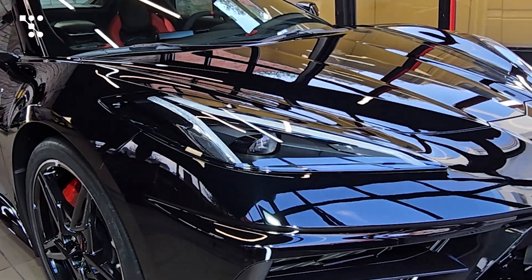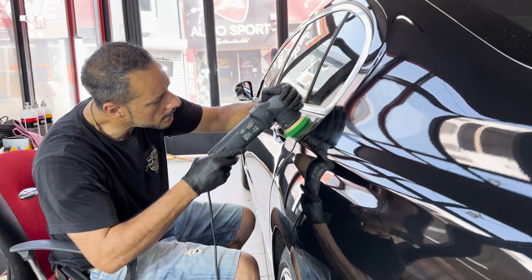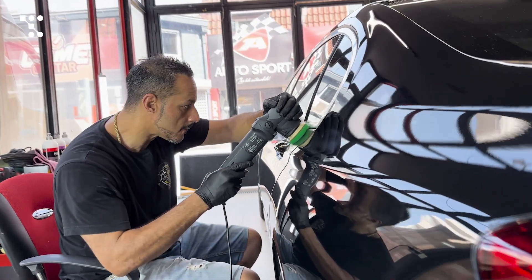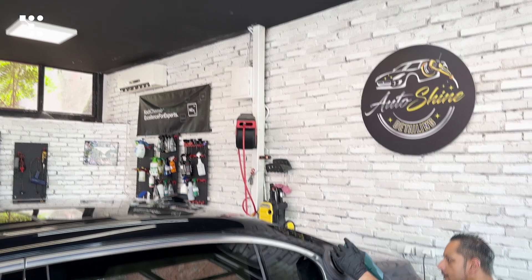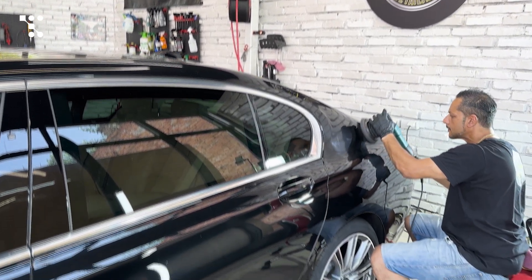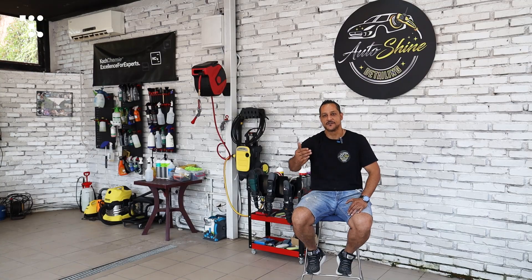Cars played a big part for me — they are a sense of freedom. Detailing was always my hobby and a passion, something I did when I wanted to get away from the world, when I just wanted to be with myself. I spent a lot of time detailing the cars I had for friends and relatives, and it just went from there further and further.